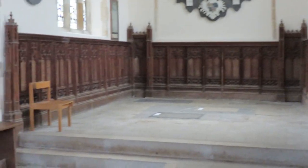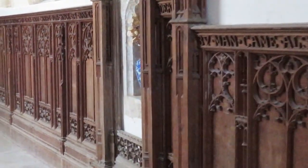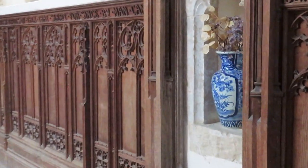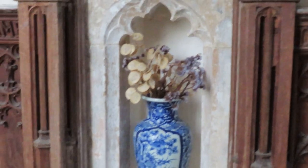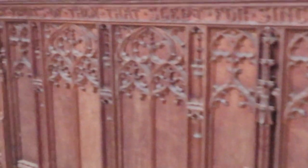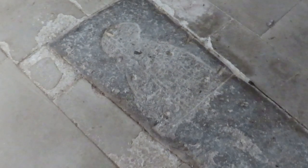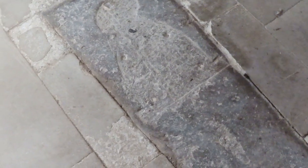There are more chapels here. There's a medieval altar platform we're just going up onto - there's an altar here, and another piscina indicating yet another altar. There is a rather interesting indent - it's a sort of Purbeck marble coffin lid with the indent of a priest.